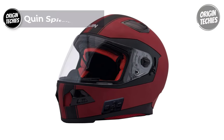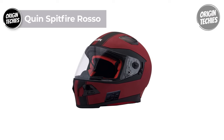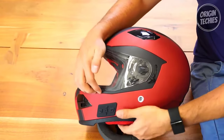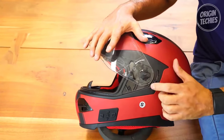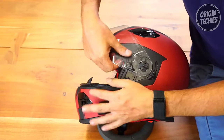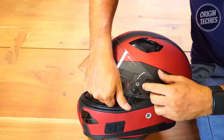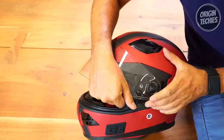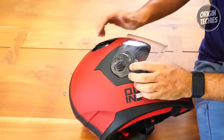The Quinn Spitfire Rosso is a pinnacle of innovation and safety in motorcycle helmets, priced at $429. Crafted with precision and attention to detail, this helmet integrates advanced features to elevate the riding experience. The exterior shell, a fusion of thermoplastic and polyester, delivers a perfect balance of strength and flexibility, ensuring optimal impact absorption and dispersion. The aerodynamic ventilation system maximizes airflow for comfort and minimizes wind noise.